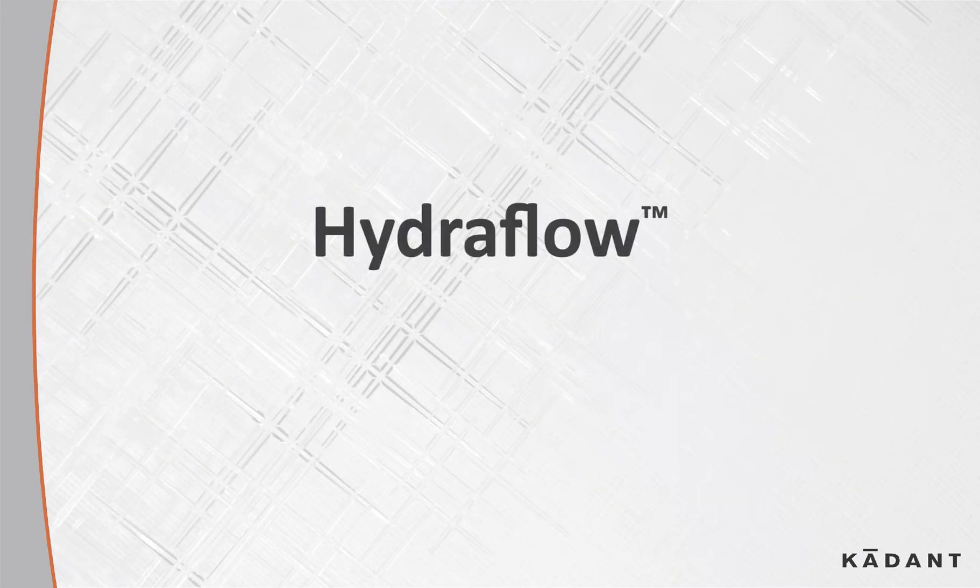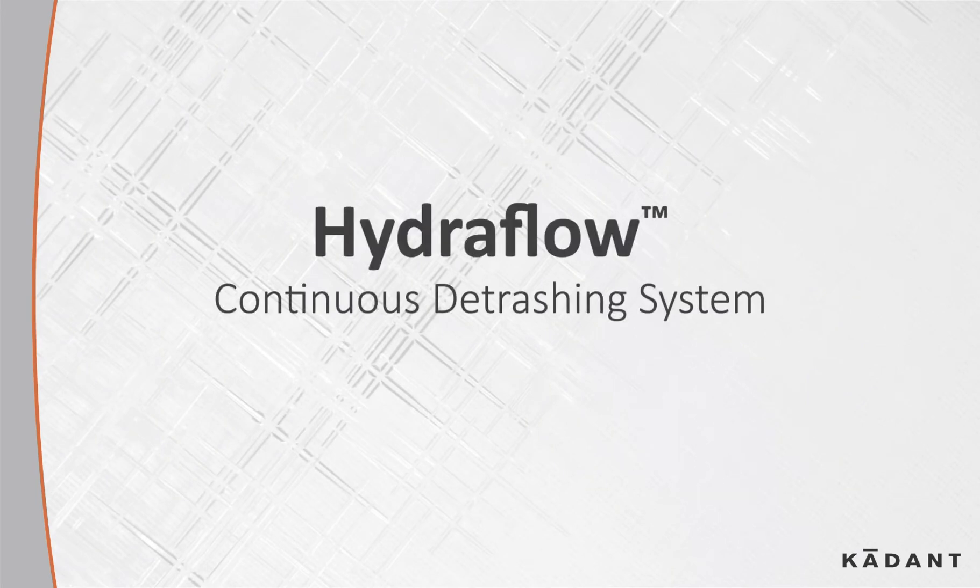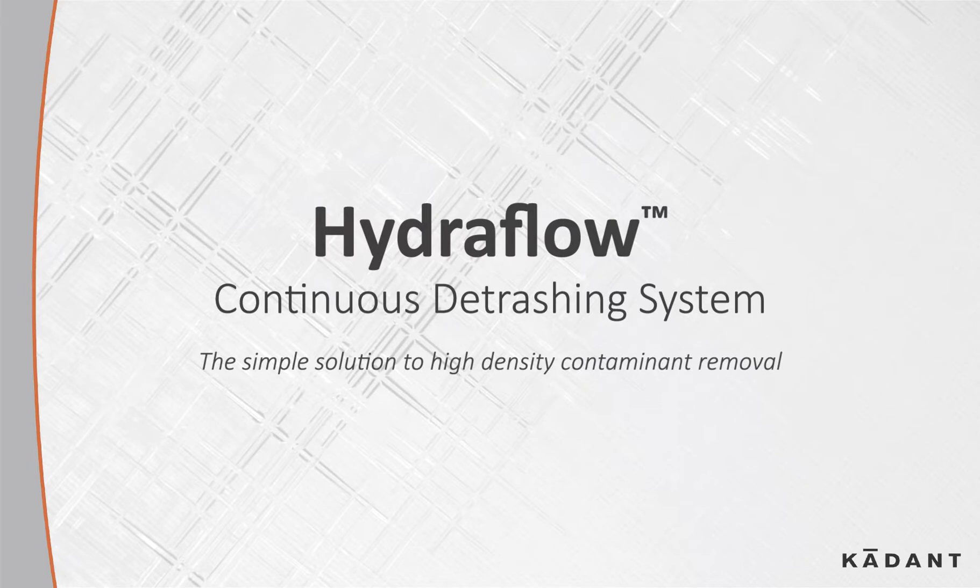Let's take a look at the Cadent Hydroflow Continuous Detrashing System — the simple solution to high-density contaminant removal.